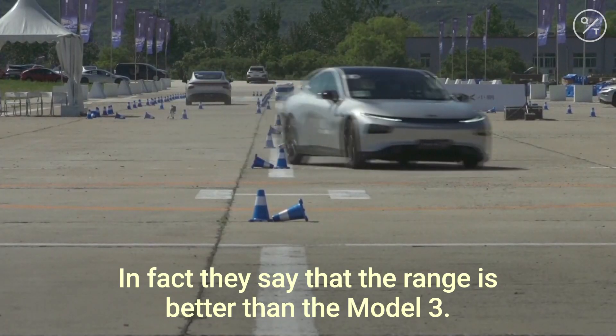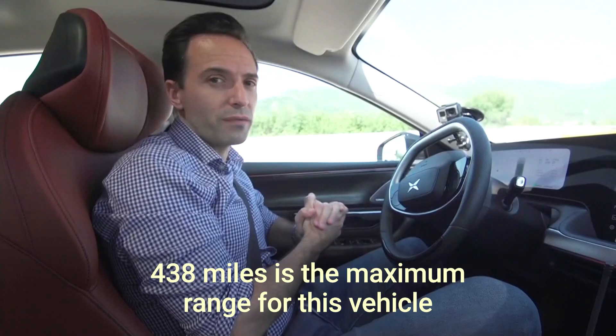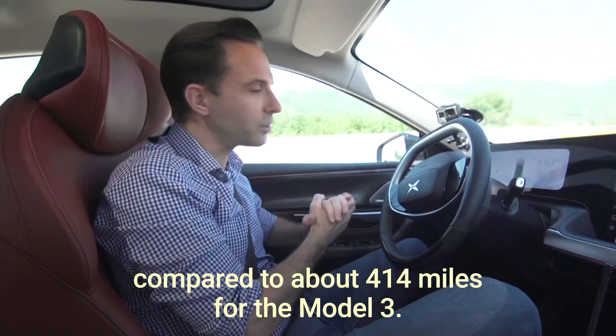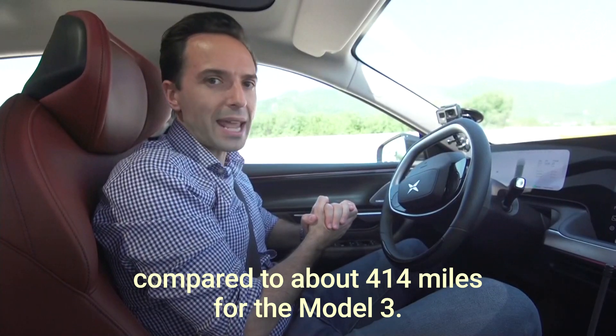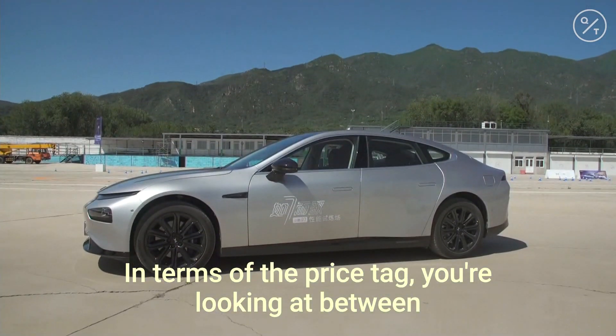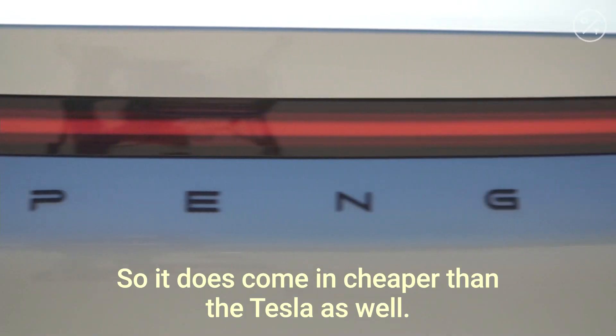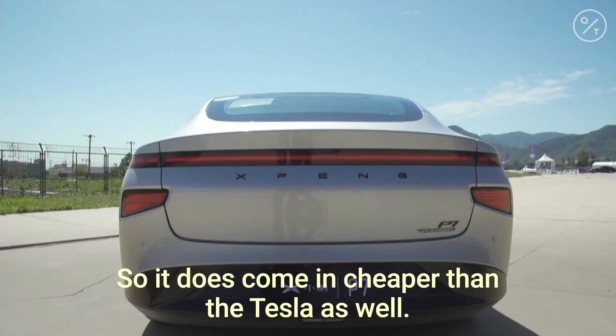In fact, they say that the range is better than the Model 3. 438 miles is the maximum range for this vehicle, compared to about 414 miles for the Model 3. In terms of the price tag, you're looking at between 30,000 and 50,000 US dollars, so it does come in cheaper than the Tesla as well.